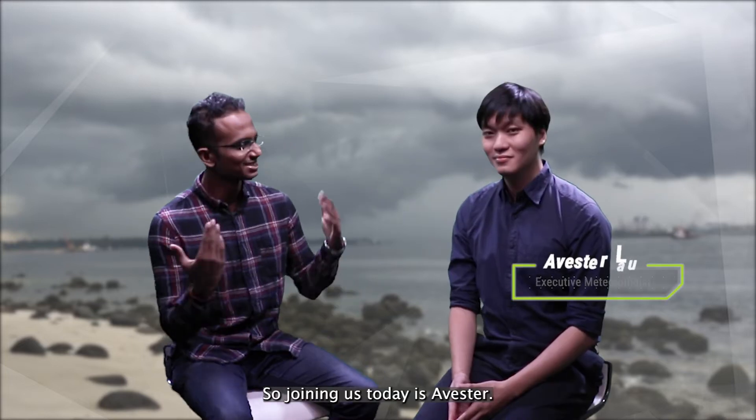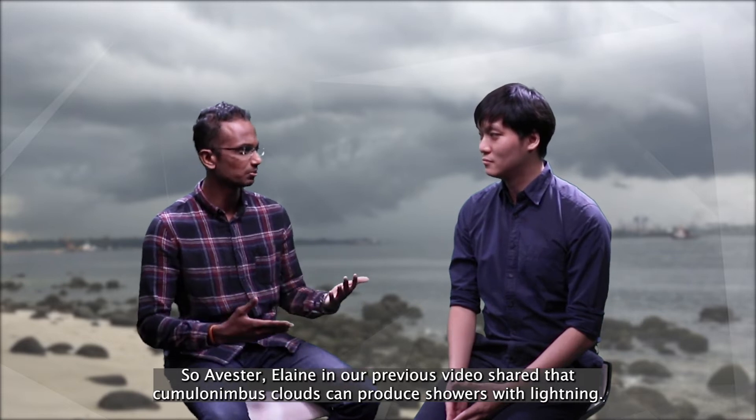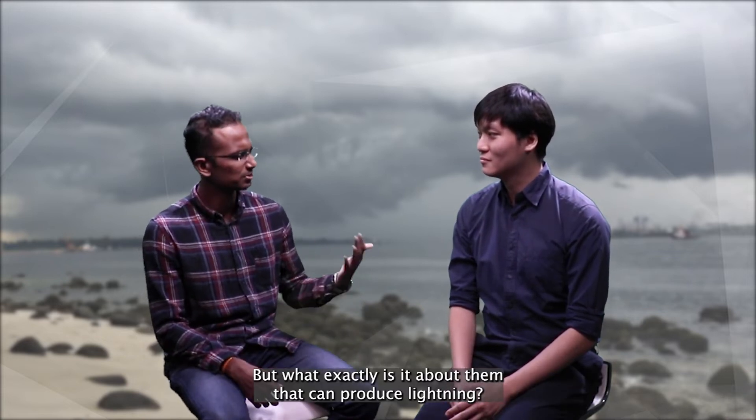Joining us today is Avastor. Elaine, in our previous video, shared that cumulonimbus clouds can produce showers with lightning. But what exactly is it about them that can produce lightning?